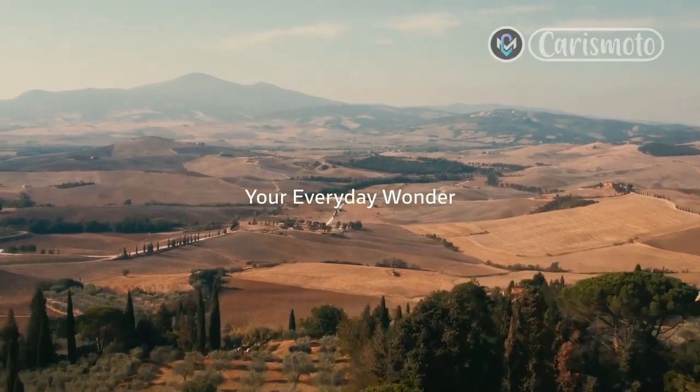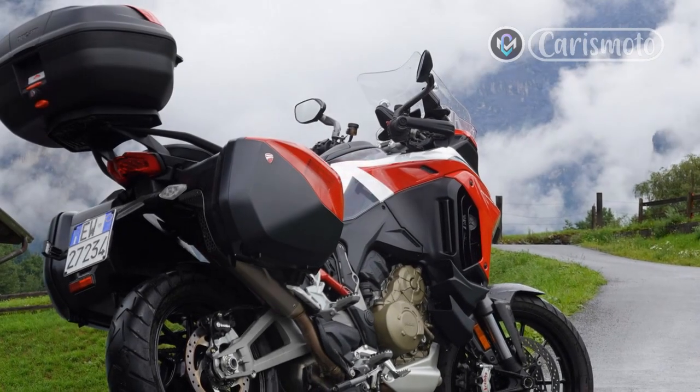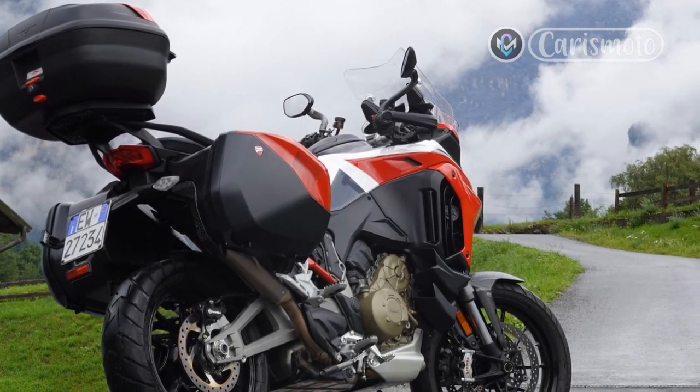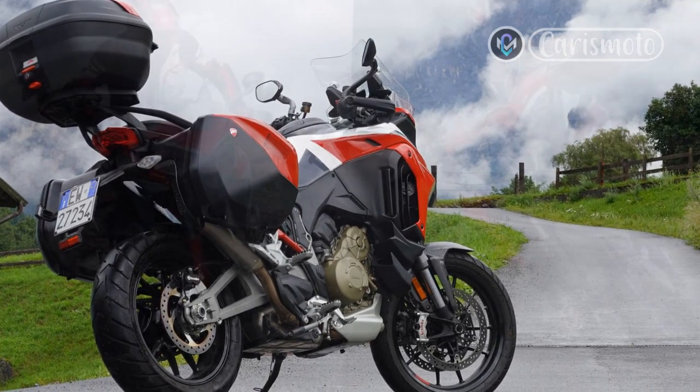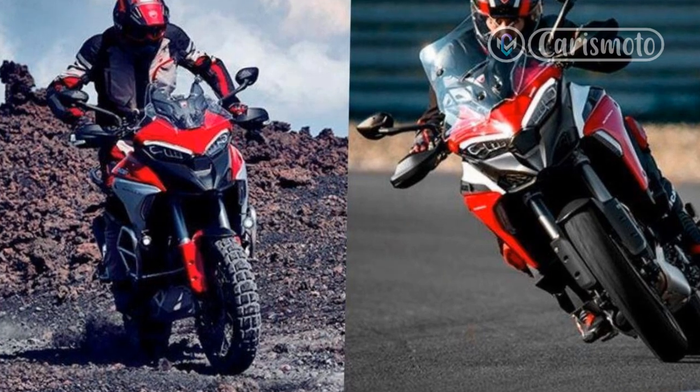The radial-mounted Brembo Stylema brake calipers appear to be the same as those on the V4 S Multistrada, although the discs and brake pad material are likely to be different. Like the rider aids, the lean-sensitive ABS will have a different setting compared to the long-travel Multi V4.